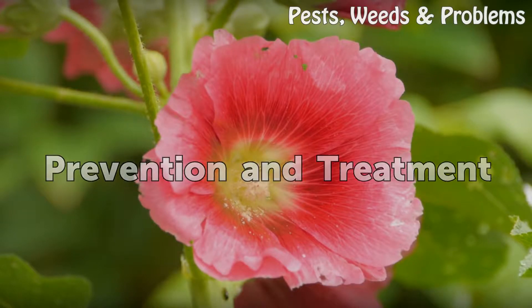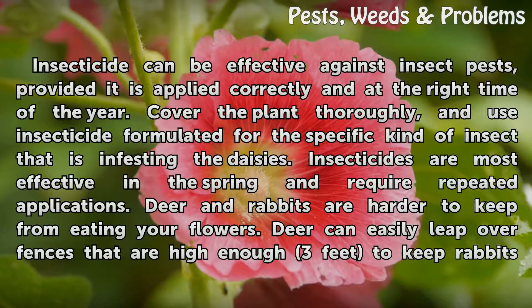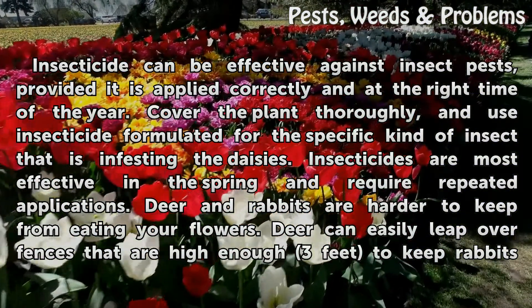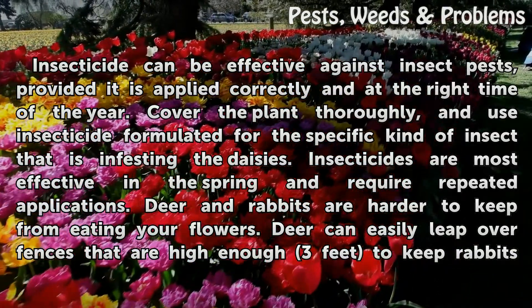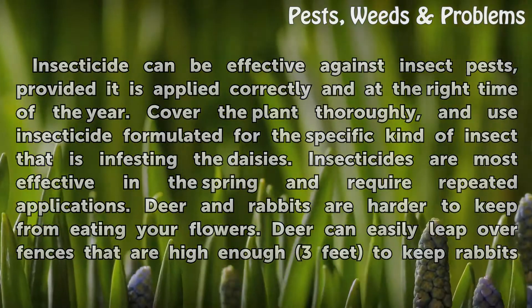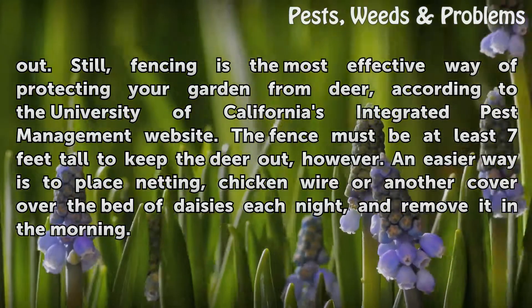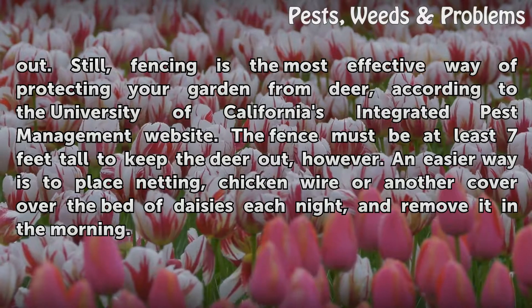Prevention and treatment: Insecticide can be effective against insect pests, provided it is applied correctly and at the right time of the year. Cover the plant thoroughly and use insecticide formulated for the specific kind of insect that is infesting the daisies. Insecticides are most effective in the spring and require repeated applications. Deer and rabbits are harder to keep from eating your flowers. Deer can easily leap over fences that are high enough — three feet — to keep rabbits out. Still, fencing is the most effective way of protecting your garden from deer, according to the University of California's Integrated Pest Management website.